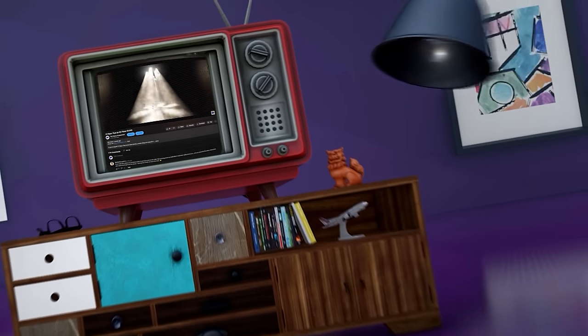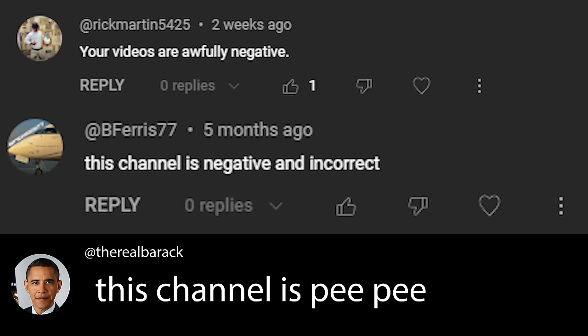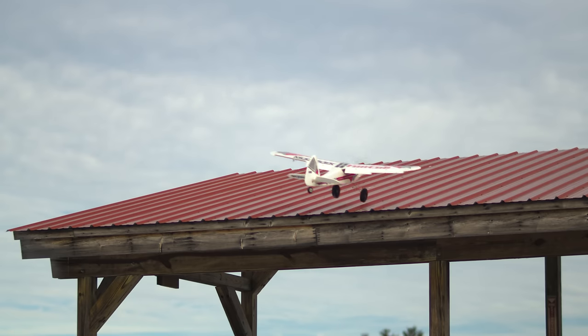A few weeks ago, we made a video about things to look out for that make an airplane bad. We were accused of being Debbie Downers, so this week, in the spirit of yin and yang, we decided to take a closer look into what makes an airplane good — new or used — in a more glass-half-full approach.